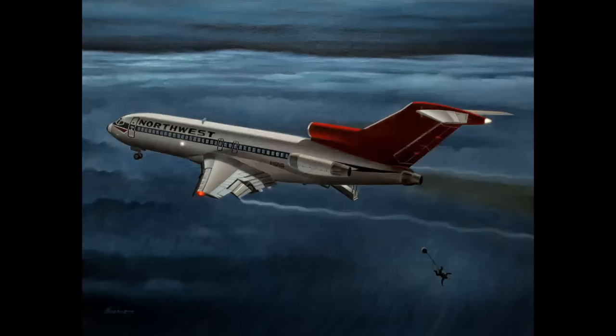D.B. Cooper. This was Thanksgiving Eve, 1971 — the hijacking of a Northwest 727. I did a painting of the hijacking. In actuality, it was a cold and stormy night, pitch black sky, pouring rain, and if you could have seen it at all, it would have looked like this — if you could even see the lights of the airplane. But my painting looked like this, so you could see him jumping.